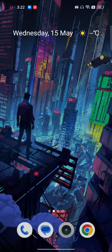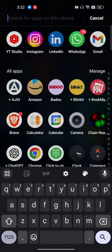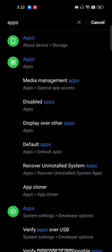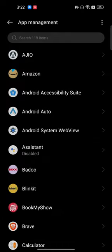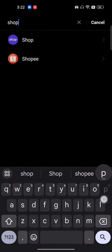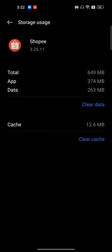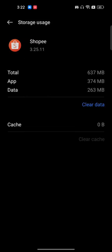There could also be a reason inside your phone. Go to the Settings of your phone, then go to Apps, then Apps Management, and search for the Shopee app. Go to Storage, then clear the cache and clear the data.